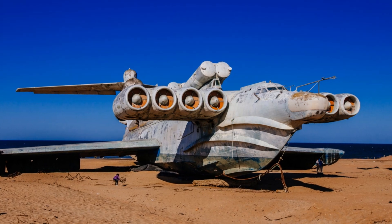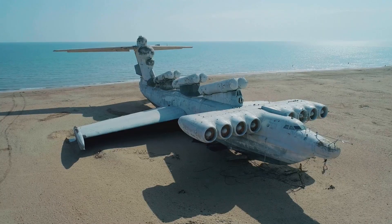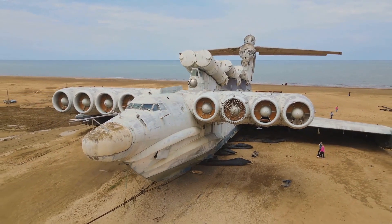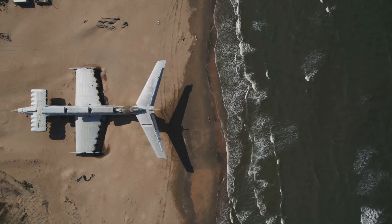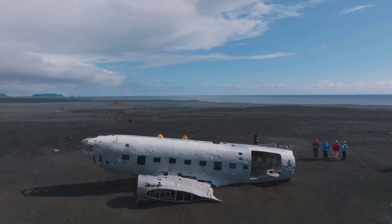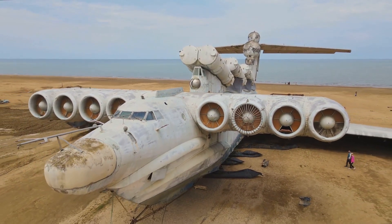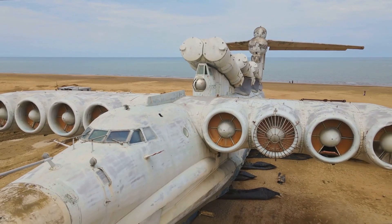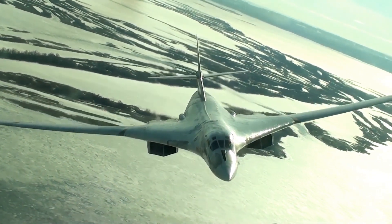The MD-160, the sole completed Lund-class ekranoplan, was retired in the late 1990s and languished at a naval base on the Caspian Sea. In 2020, plans were made to relocate it to Patriot Park museum, then under construction in Durban. The relocation turned into a publicized mishap — the MD-160 broke free of its tow lines and became stranded on a sandbar off the coast. Locals and tourists flocked to see the behemoth, while concerns arose about fuel and oil leaks. After months, the MD-160 was recovered in December 2020, towed to a shipyard for repairs, and finally moved to its new home at the museum in December 2021. It is now a star attraction showcasing Soviet engineering during the Cold War.